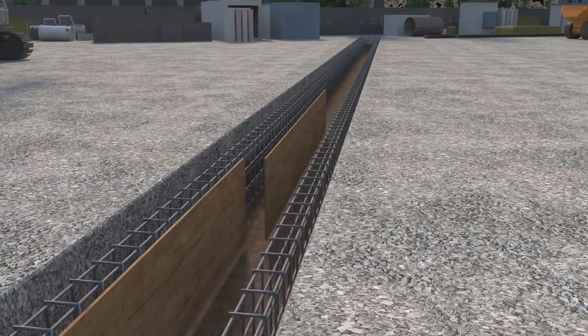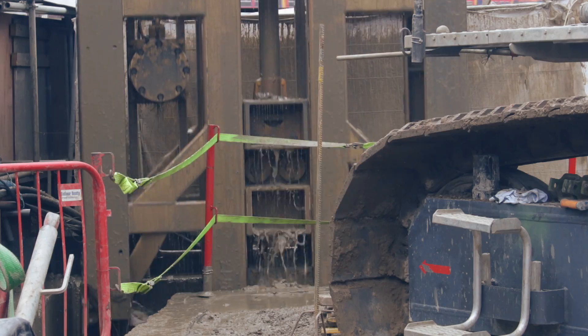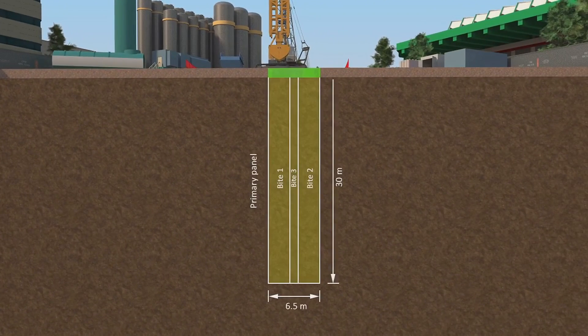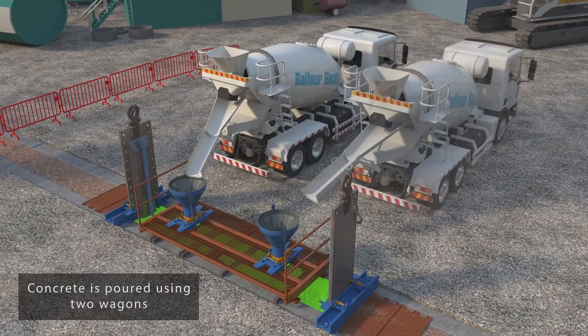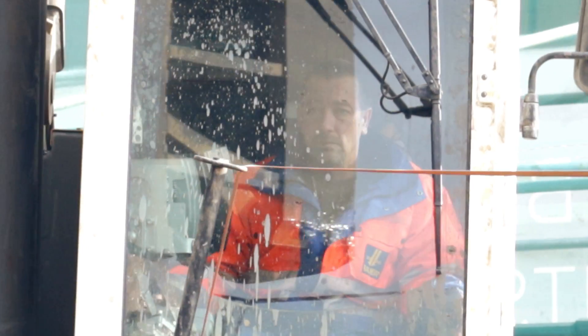Diaphragm wall construction is the excavation of a vertical wall in the ground, with grabs lowered into the ground to excavate material down to the depth required. This is then filled with concrete and reinforcement to allow the basement to be excavated and provide a retention system for that basement excavation.